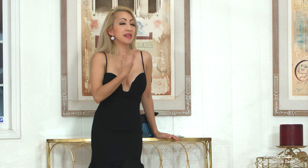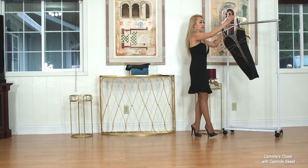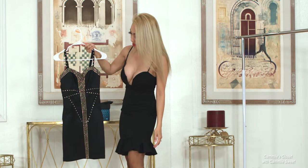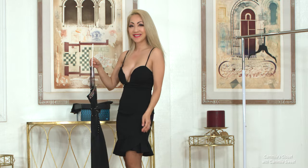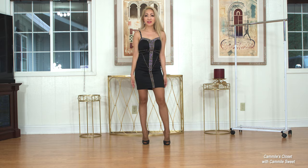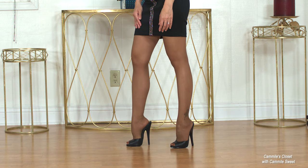Now let me go ahead and try on the last dress. This is from Forever 21, and it's more like club wear, really. So let's see how this one goes with these cute shoes. I'll be right back. Well, here is the last dress. What do you think of the look? It still goes with it. It's pretty cute.